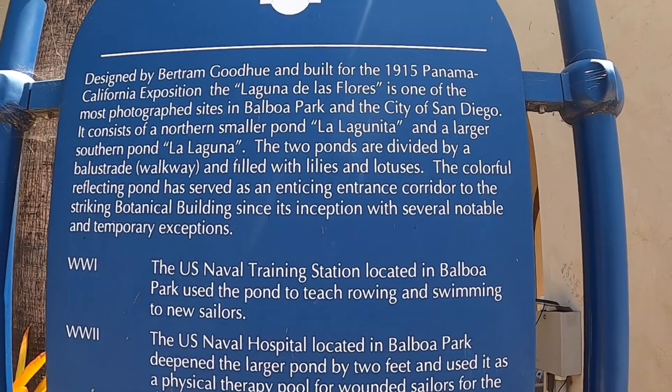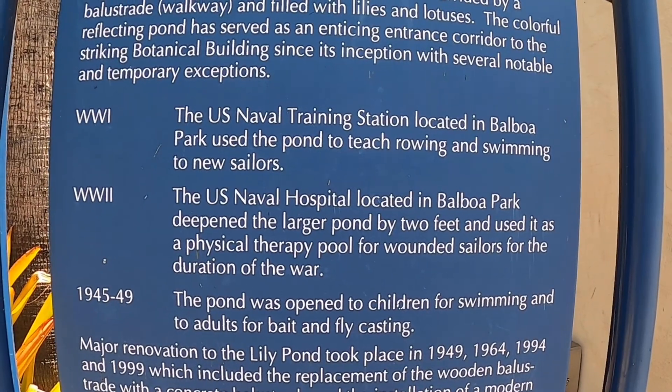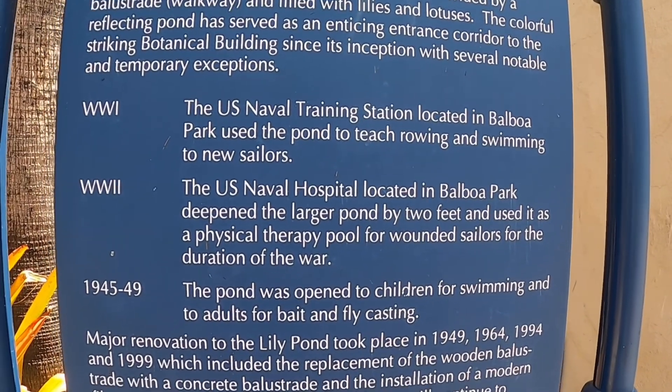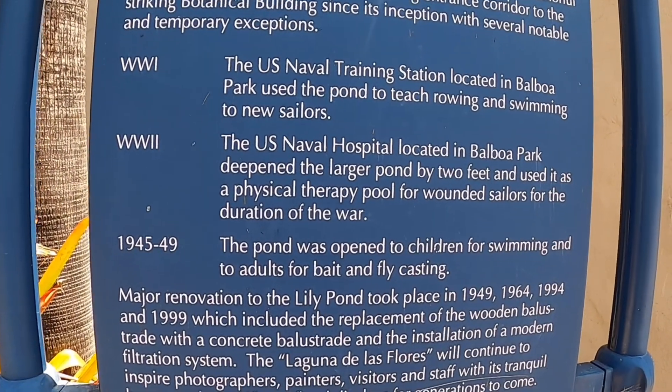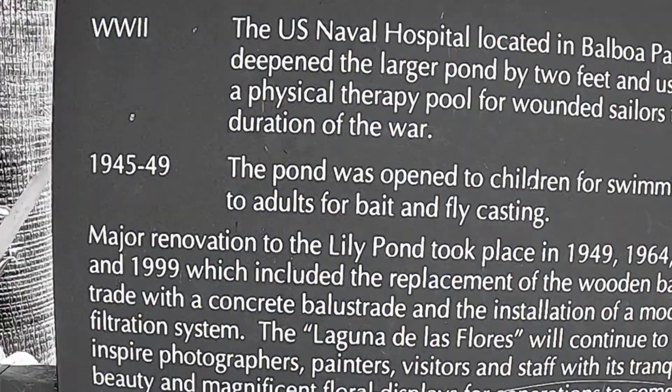It was designed in 1915. It was a smaller pond. The US Navy used it as a training station to teach rowing and swimming to new sailors. During World War II, it was used as a physical therapy program.